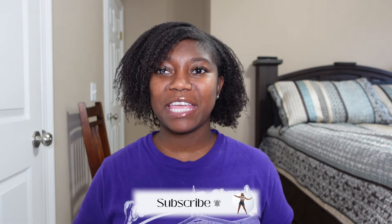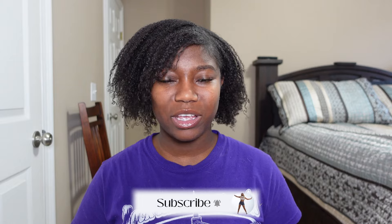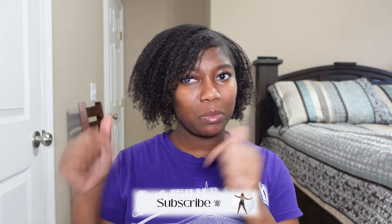Hello everyone and welcome back to another video. If you're new here, hey, my name is Destiny — make sure you like, comment, and subscribe, and hit the notification bell. If you aren't new here and you have subscribed, that like button is right there, go ahead and click it.